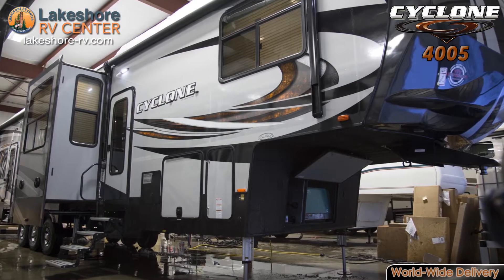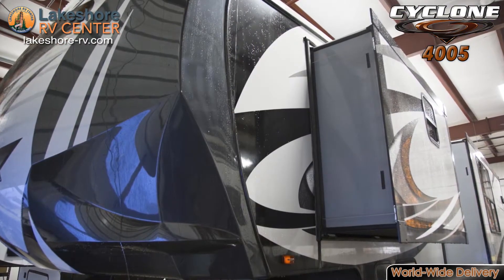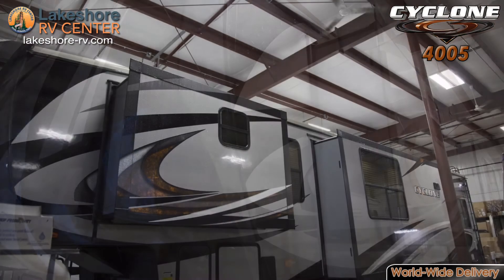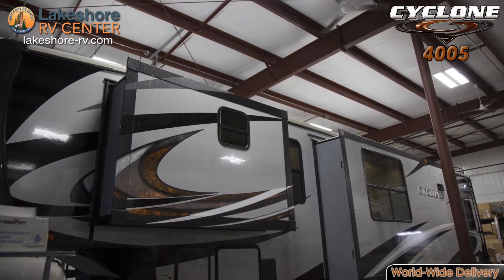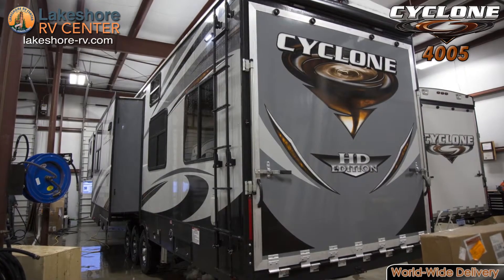Cyclone 4005. If you like to live life at high speeds, the Cyclone 4005 is the RV for you. Sitting atop triple axles, this RV offers a gross vehicle weight rating of 20,000 pounds and cargo capacity of up to 3,710 pounds.